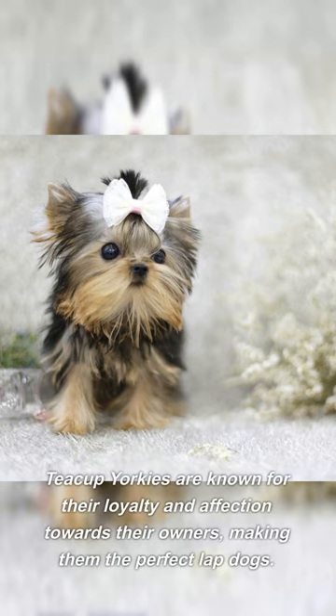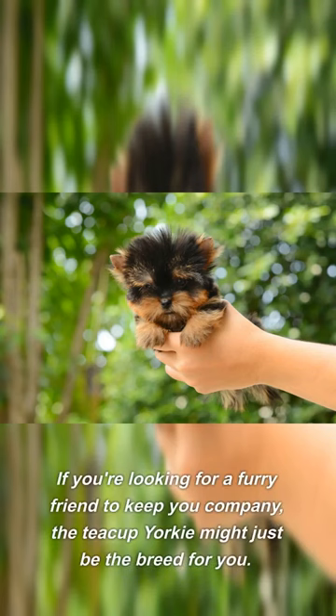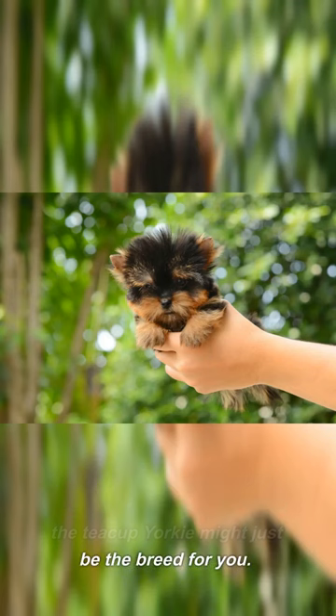Teacup Yorkies are known for their loyalty and affection towards their owners, making them the perfect lap dogs. If you're looking for a furry friend to keep you company, the Teacup Yorkie might just be the breed for you.